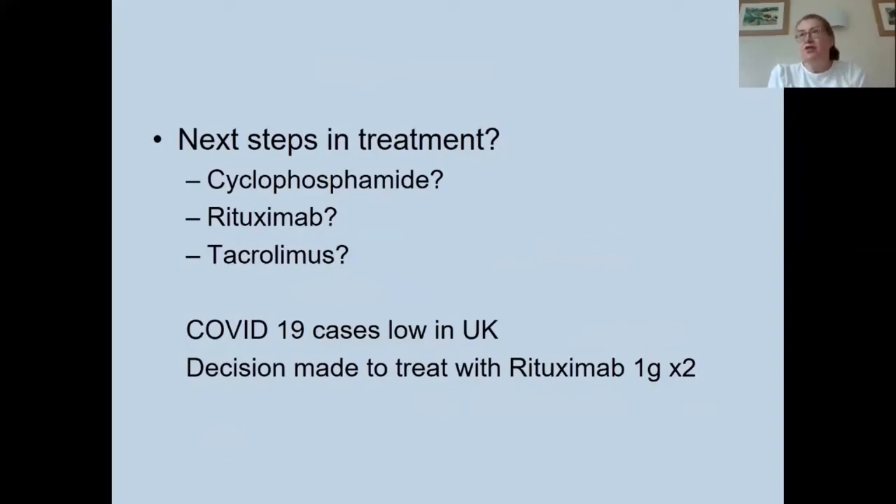The question was what next steps to take in treatment. We were uncertain whether to go for cyclophosphamide — a tried and tested treatment for lupus nephritis but significantly immunosuppressive — or rituximab, for which this lady would be eligible under UK protocols given she had failed mycophenolate mofetil with ongoing serious active disease. Alternatively, tacrolimus has shown benefit particularly in renal lupus, often in combination with MMF. With COVID-19 cases low in the UK at the time, a decision was made to treat with rituximab.